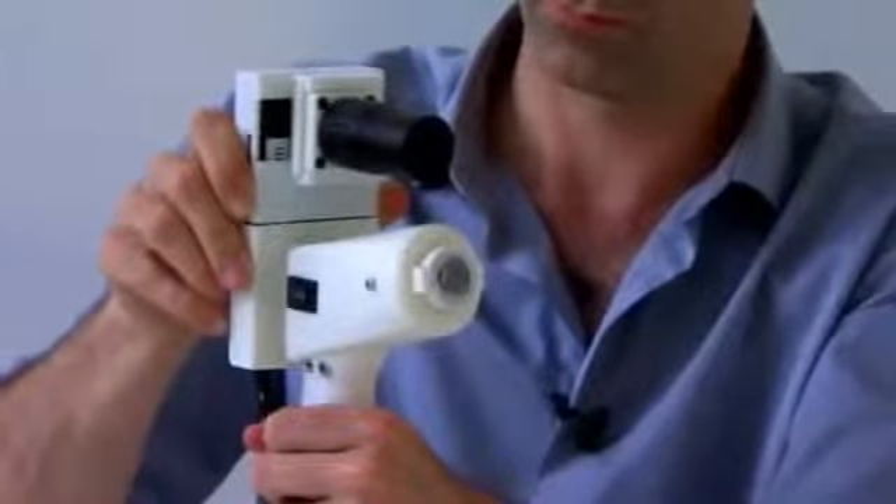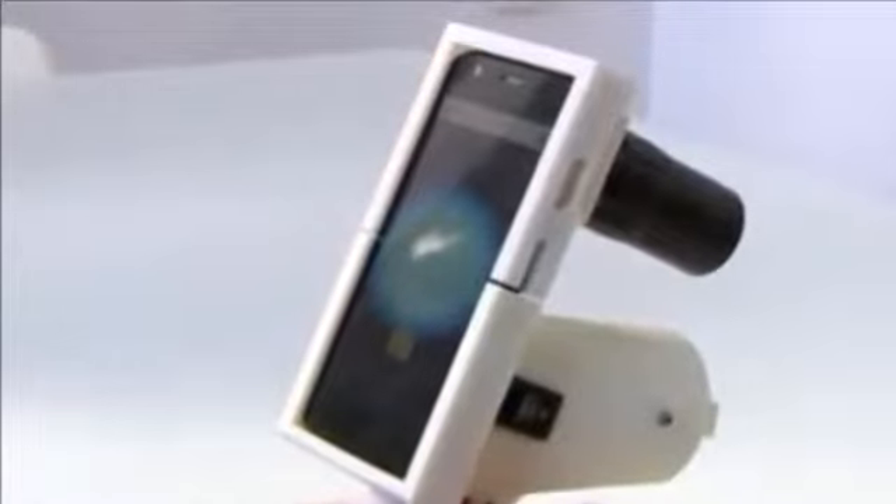Isn't it shocking? A £240-$400 handheld device which can analyze potential tumors is being developed in Tel Aviv.